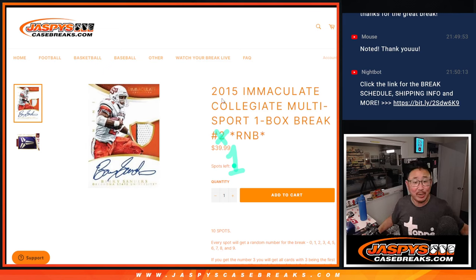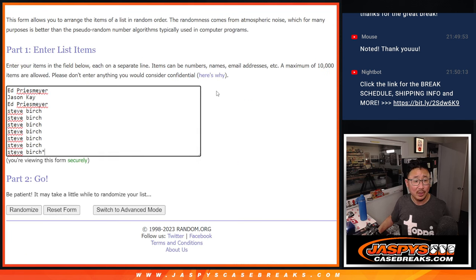Hi everyone, Joe for Jaspi's CaseBreaks.com with a blast from the past — 2015 Panini Immaculate Collegiate Multisport, random number block break number one. You can see the next one's already loaded up. Pretty good price point right here too for a fun little old school break. Big thanks to these three for making it happen: Ed, Jason, Steve. Appreciate you.